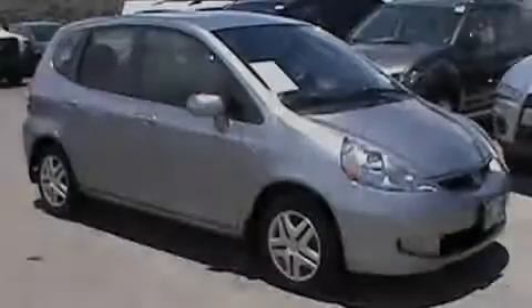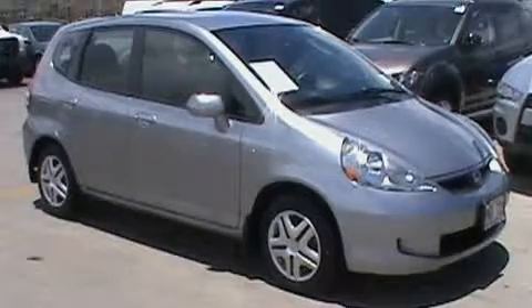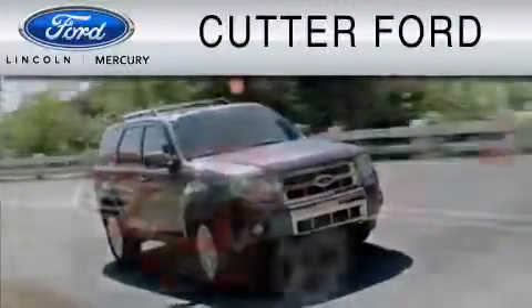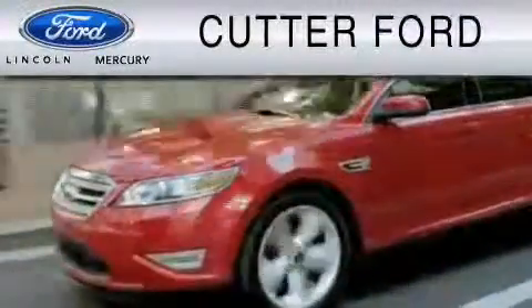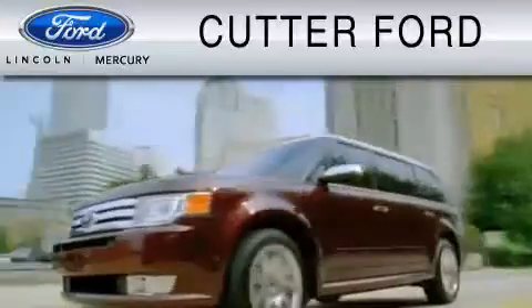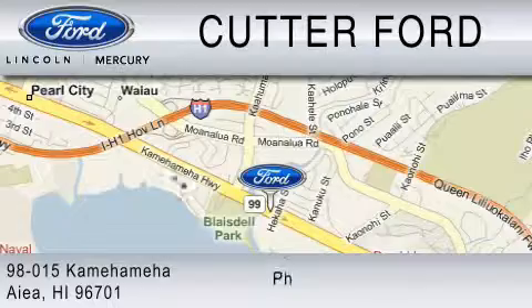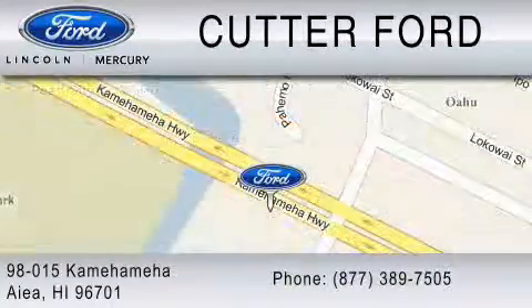Please call us today for more information on this great vehicle. Cutter Ford is dedicated to doing everything possible to ensure that the experience you have selecting your vehicle is as pleasant as possible. You can contact us at 877-389-7505.